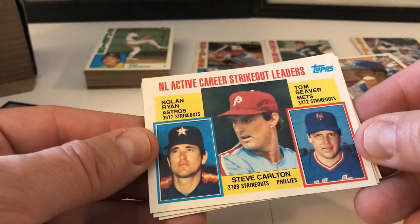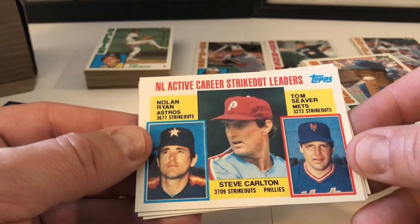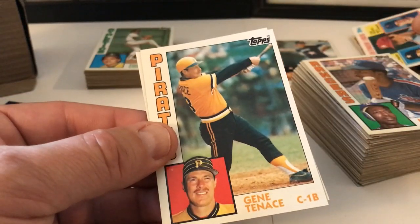This is a nice one too — Strikeout Leaders: Nolan Ryan, Steve Carlton, and Tom Seaver. Three major players. I believe they're all in the Hall of Fame. That is a nice card there. Gene Tenace, Pittsburgh Pirates, Bob Grinch.